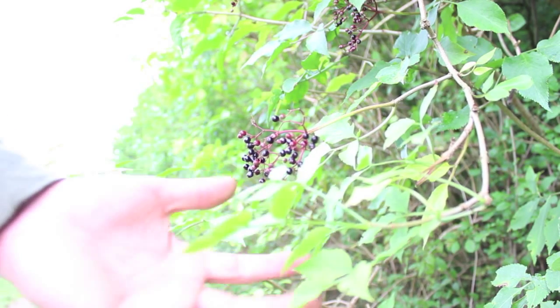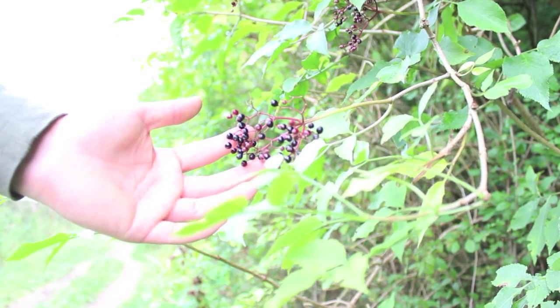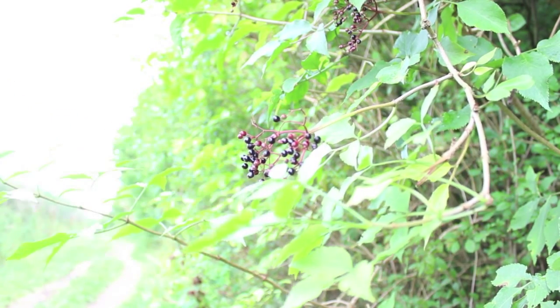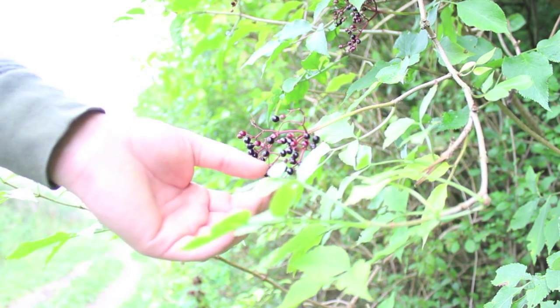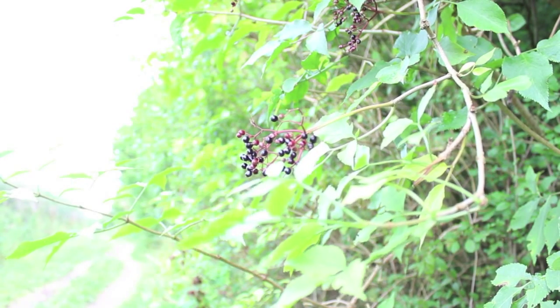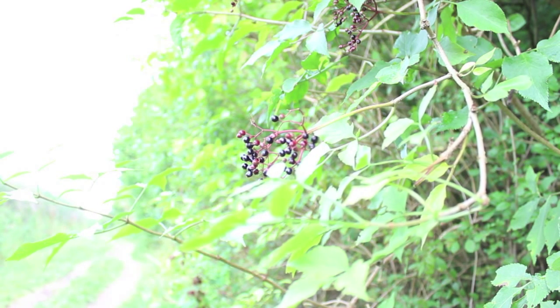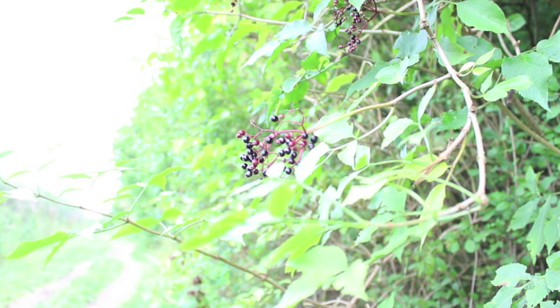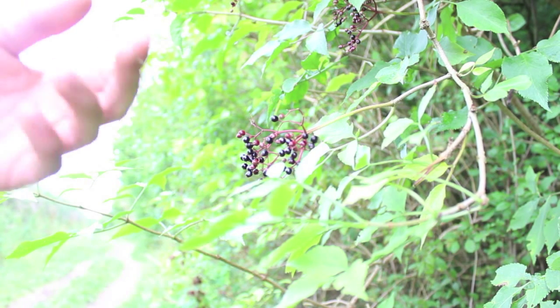So guys, in front of you here you've got an elder plant with the berries on it starting to turn ripe. This is a very well known medicinal plant with very many uses. A few of the really good ones — the berries that aren't ripe can be picked and used as a laxative; they have a really good laxative effect.